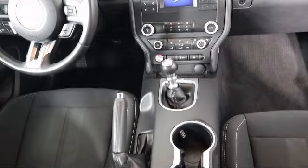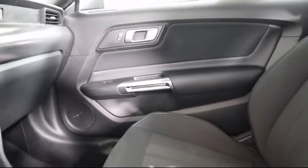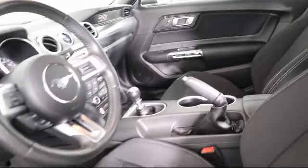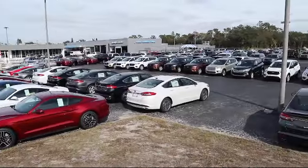Located in beautiful Tarpon Springs, Carl Flammer Ford is the place to purchase your next vehicle. We are extremely dedicated to providing top-notch customer service, and everything we do revolves around you. Our team is trained to address your needs from the moment you walk through the door. Come visit us today and experience top-notch service for yourself.